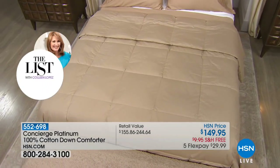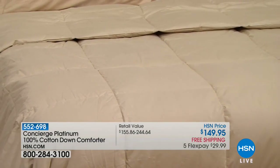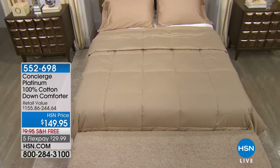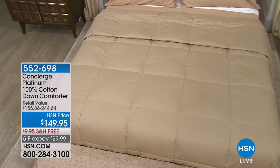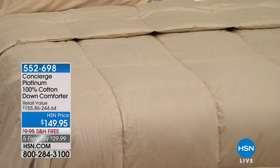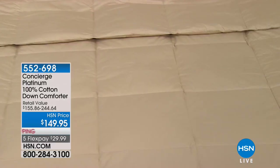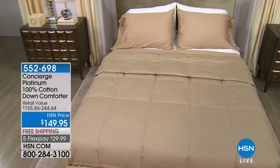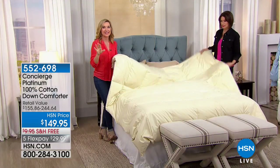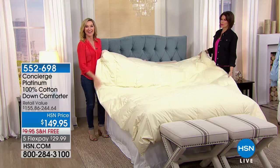Even in Florida, I sleep under down 365 days — I love the coziness. It's breathable, especially encased in cotton. Here's what's really special about this comforter: it's machine washable — real down that you can actually throw in the wash. It's got 100% natural down cover filled with 500 fill power white duck down, so you can use it any time of year.